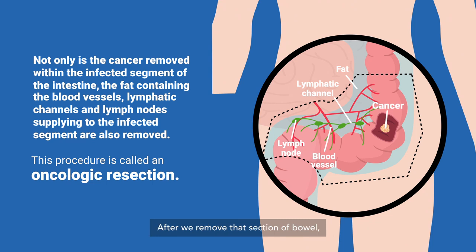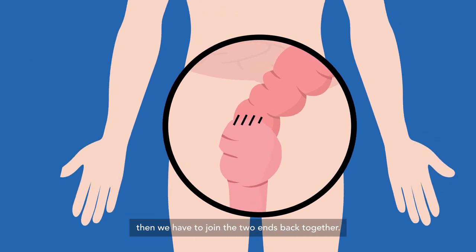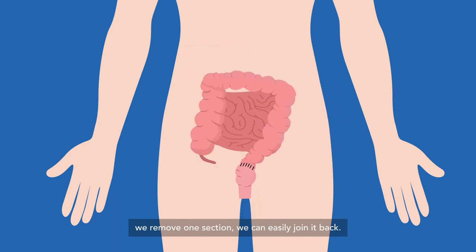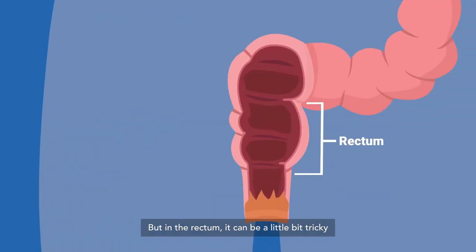After we remove that section of bowel, we have to join the two ends back together again. For colon cancer, we have plenty of intestine — remove one section and we can easily join it back. But in the rectum it can be a little bit tricky, especially if the cancer is very close to the anus.